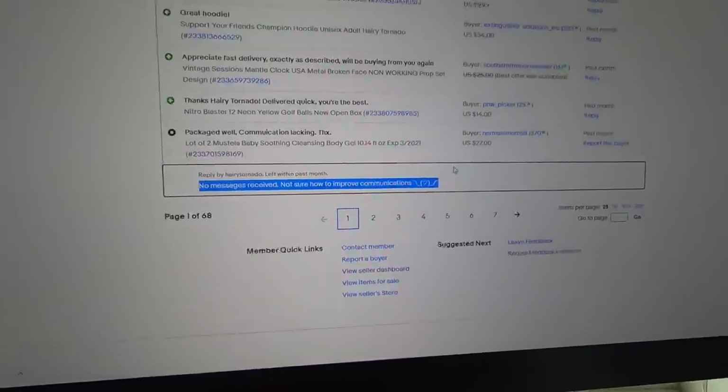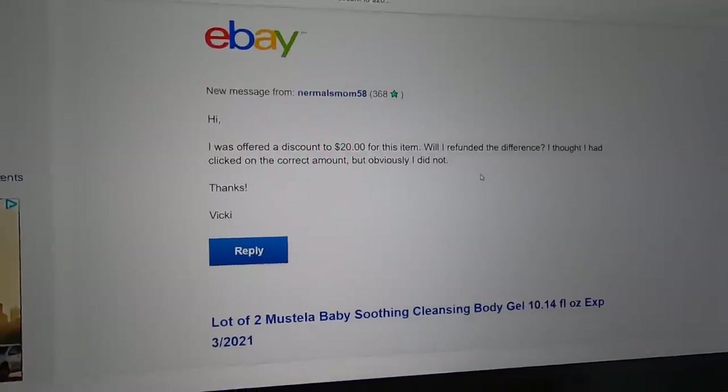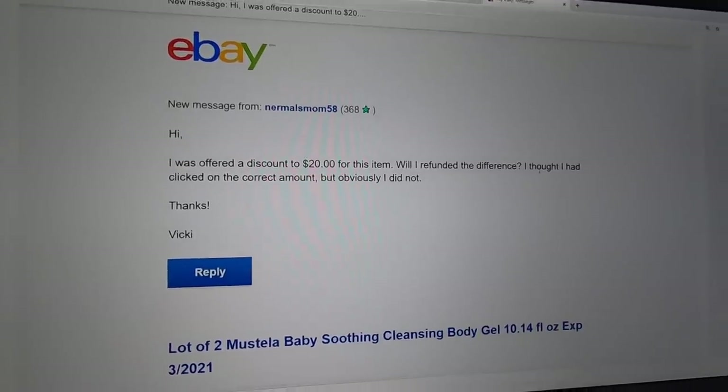Honestly, I think one neutral or even a negative feedback here and there can make you seem like more of a true seller. When people see 100% positive feedback it can seem fake sometimes — I almost prefer like a 99% or 99.9%. But I felt bad, so I searched her username and pulled up messages, and she did send me a message. She said: 'Hi, I was offered a discount of $20 for this item. Will I be refunded the difference? I thought I had clicked on the correct amount, but obviously I did not. Thanks, Vicki.' So I think what had happened was I sent offers on that cleansing gel for like $20, and she maybe just didn't click on the offer and accept it in time, and it went back to the original price of $27.